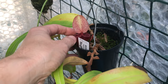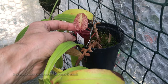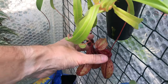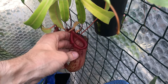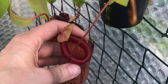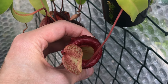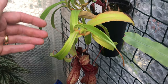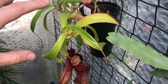My Nepenthes burchii - this pitcher has kind of buried itself in the media, and I believe this is what they do in the wild. The basal ones don't just dangle - they sit on the ground and partially bury themselves in soil and moss so they stay upright. As the plant starts to vine, they produce different pitchers partway up - the mid pitchers and the upper pitchers.